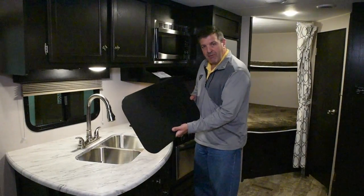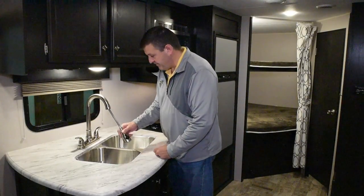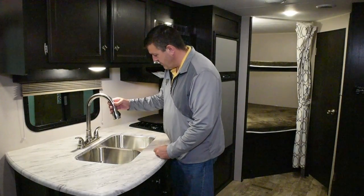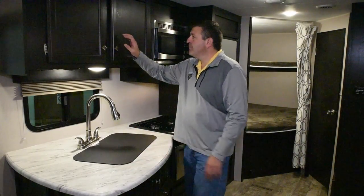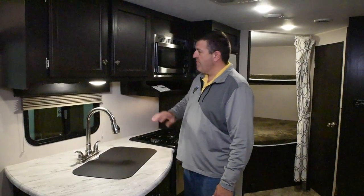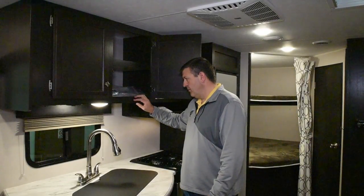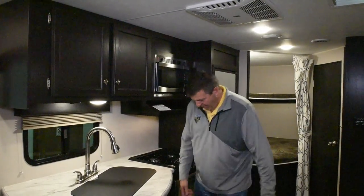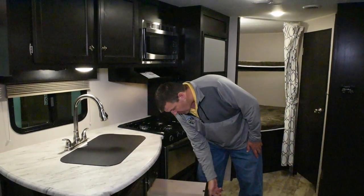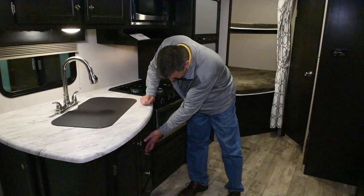It comes with a nice sink cover cutting board to create more counter space, and double bowl deep sinks with a pull-out sprayer faucet. The cabinetry is solid wood doors and drawer faces with a wrapped style — it's actually a lumber core, a plywood they use in furniture manufacturing. You can see it in the base cabinetry as well, and you've got pull-out full extension roller bearing door glides.